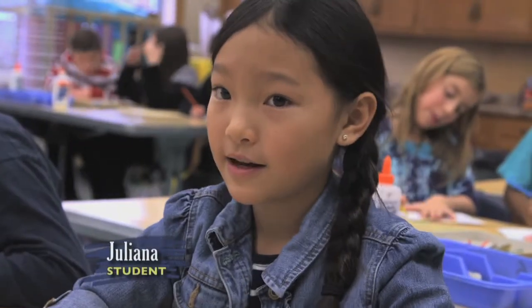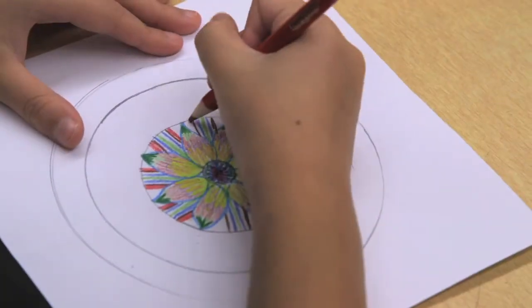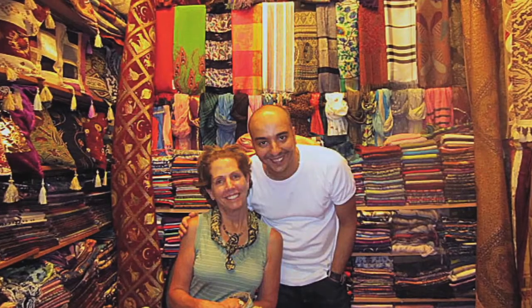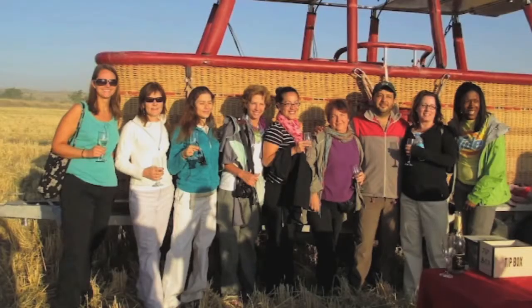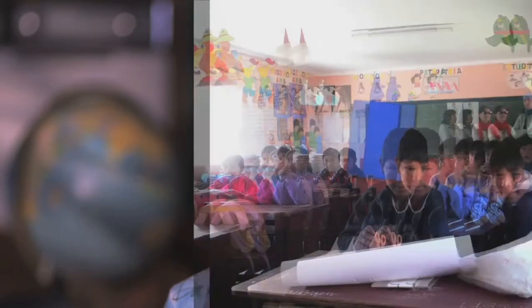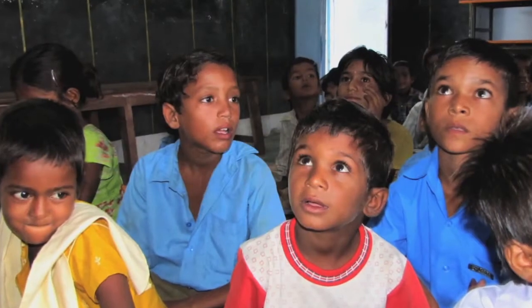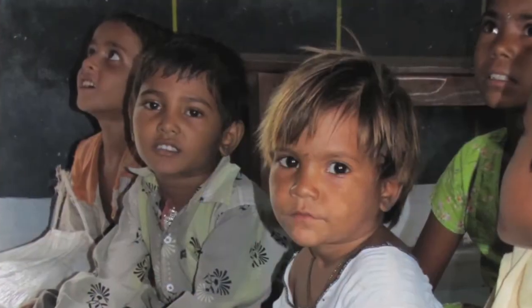Whenever she goes somewhere, she gets an idea and tells us about it, so it's like we're learning a lesson all about the place. I saw an article about teachers who had traveled, and I thought, wow, I would like to do that. The thought of traveling with other teachers and having that common bond immediately was just perfect for me. We visit schools in these other countries, and seeing classrooms is very, very fascinating — to see how education is in other countries.